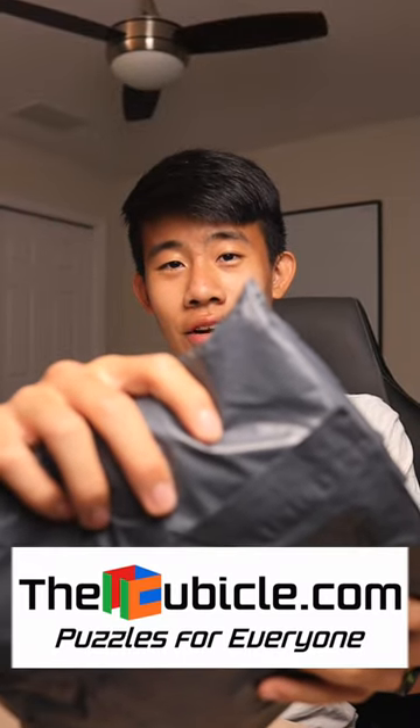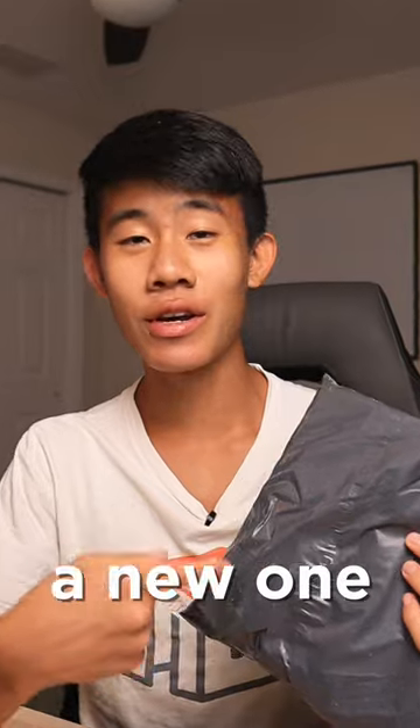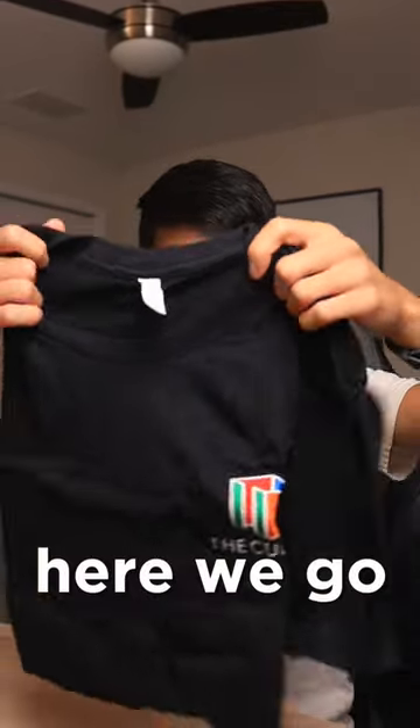This is a package from thecubicle.com. As you can see, this shirt is quite tight on me, and this is why I ordered a new one. Here we go.